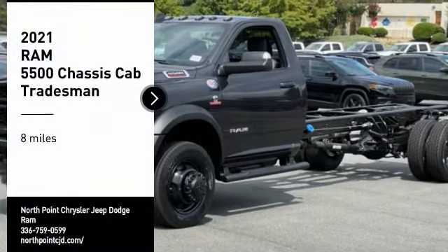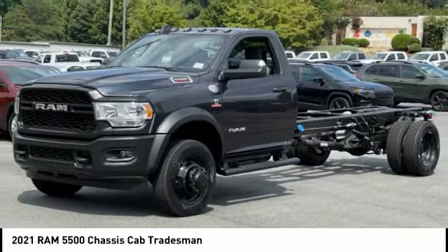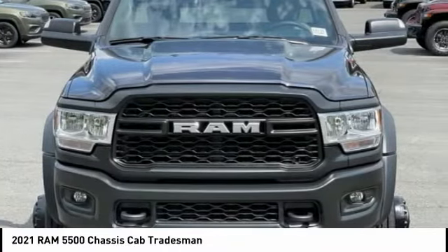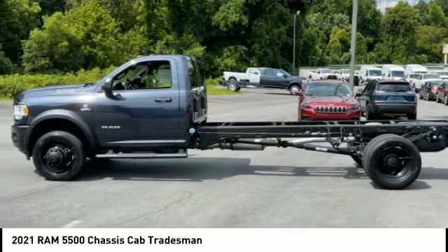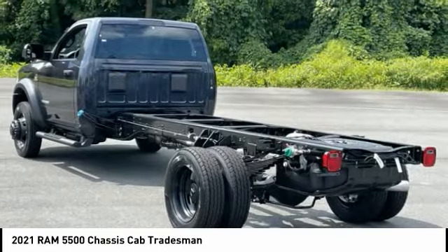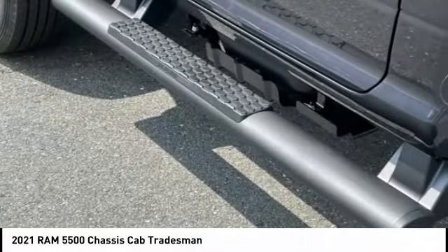Take a ride in the 2021 Chassis Cab. The Ram Chassis Cab screams heavy duty. The ability to tailor this truck for your needs will leave you little reason to look at anything else. The interior provides plenty of functional and technology features and an ample amount of storage.